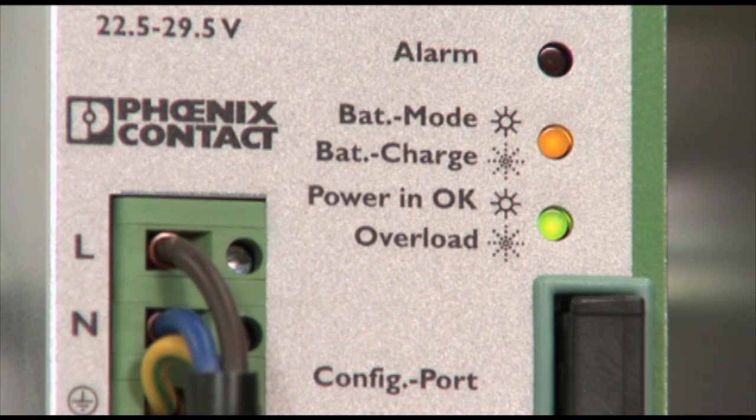Especially in large systems with several industrial PCs, the automatic start saves a lot of time.